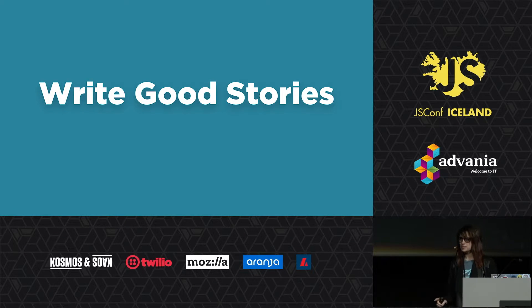Tip number one is write good stories. To ensure good pull requests, we have to write good issues. At Sparkbox we often use Zenhub, GitHub Projects, Jira, or Trello to organize engagements, usually with something like Scrum. This involves creating stories — usually a GitHub issue — representing a bite-sized chunk of work.